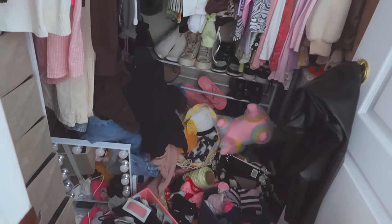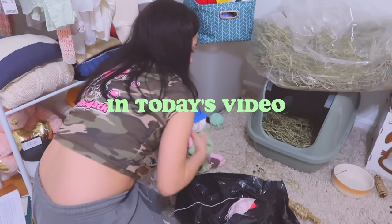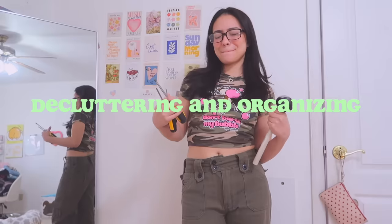If your room looks anything like this, oh my god, you have come to the right place. In today's video I will be decluttering and organizing my room.